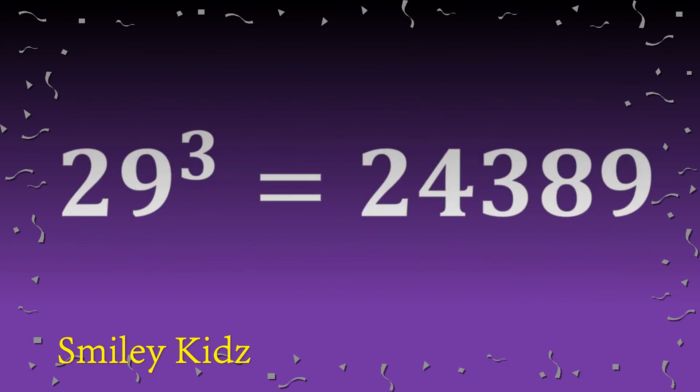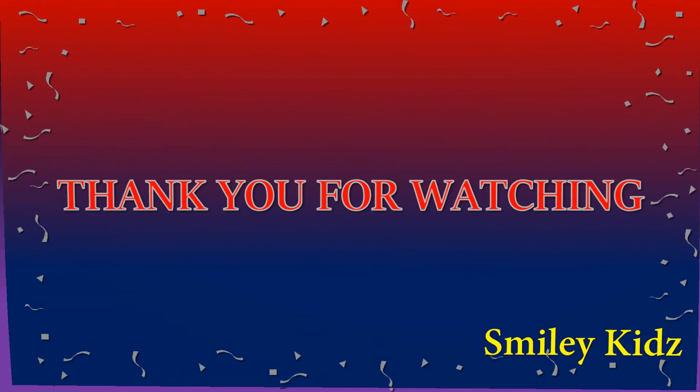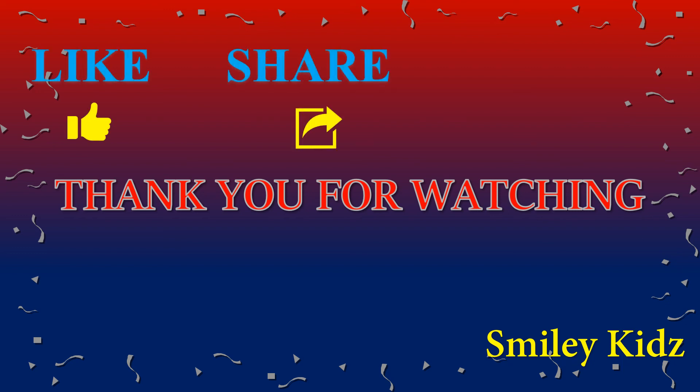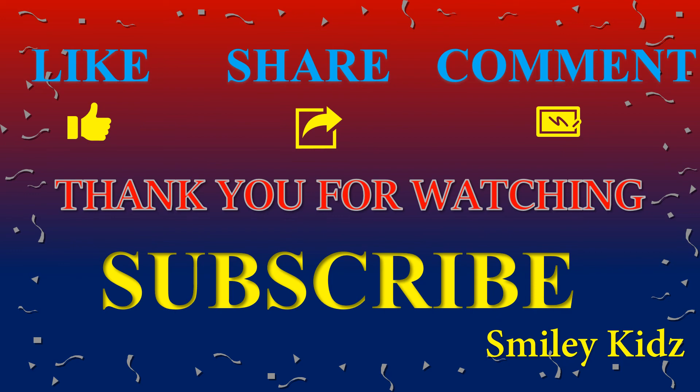Twenty-nine cube is twenty-four thousand three hundred eighty-nine. Thirty cube is twenty-seven thousand. Hope you like this video. If you find this helpful, do like, share, comment, and for all the more updates on all the learning needs, subscribe our channel Smiley Kids and click on the bell icon for all the updates. Thank you friends.